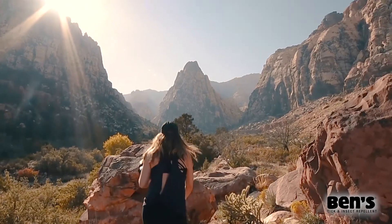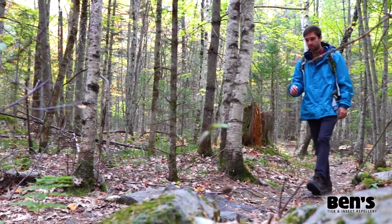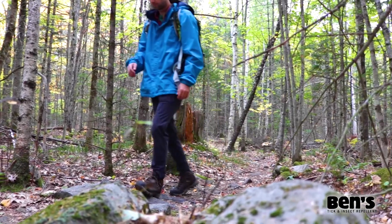It's perfect for hiking, fishing, gardening, travel, or any activity where you don't want the buzzing and biting of bugs to keep you from taking in the scenery.